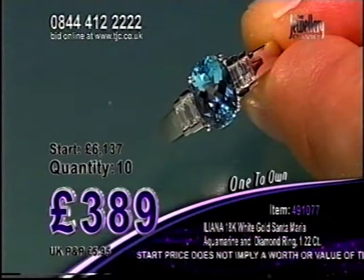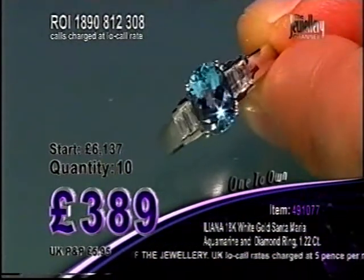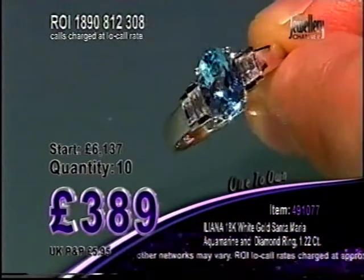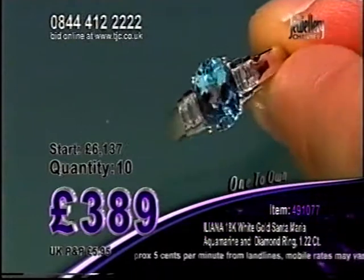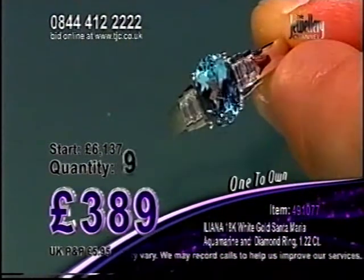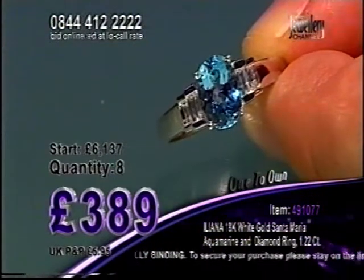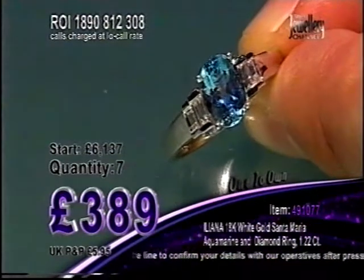We're doing diamonds nonstop after tonight's item. £389. Just 10 opportunities remaining. Big gemstone — 1.22 carats. Lorraine, well done. Braintree on hold. George, Bishop Auckland on hold. Linton on hold. £389. It's an Ileana ring, everybody. Rose, congratulations. Eight chances remaining in this auction — I've got a lot of bidders on the phone lines. Look how fast the quantity's going down. Seven opportunities — Santa Maria Aquamarine and diamonds, 18 carat white gold.